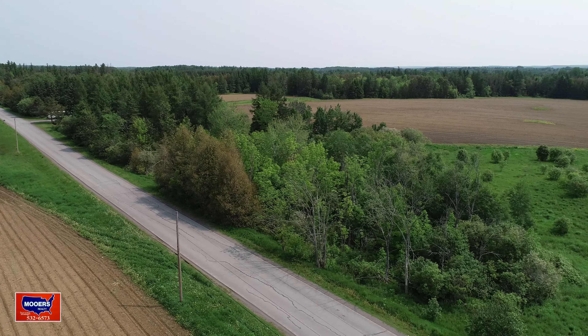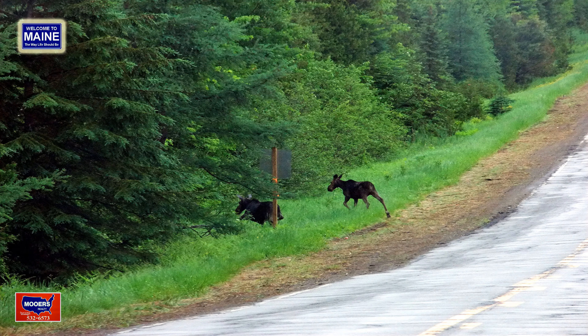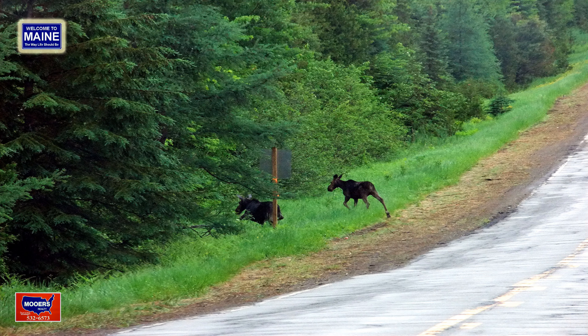I'm Maine Realtor Andy Moores. Thanks for stopping by the channel. Please come visit us at 69 North Street, Houlton, Maine — that's the headquarters for Moores Realty.